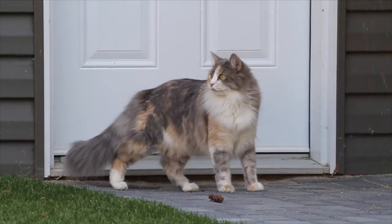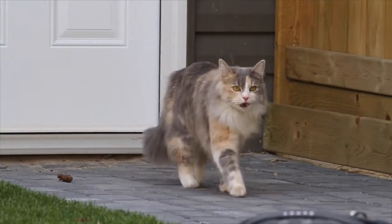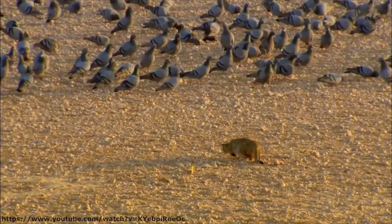Cats have incredible acoustic discrimination and are able to hear sounds that are much higher than humans or even dogs. Practiced hunters are able to locate prey at close range by sound alone.